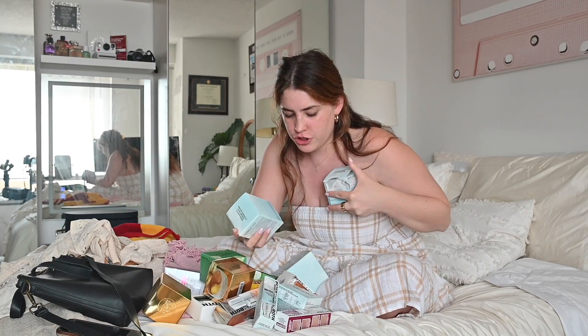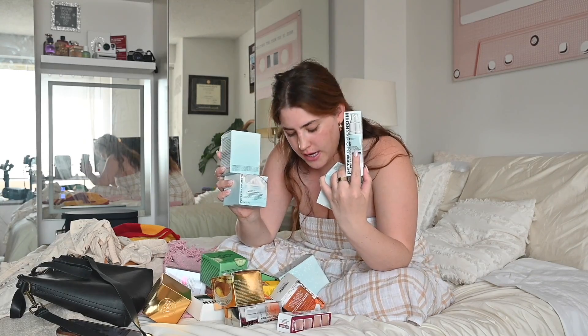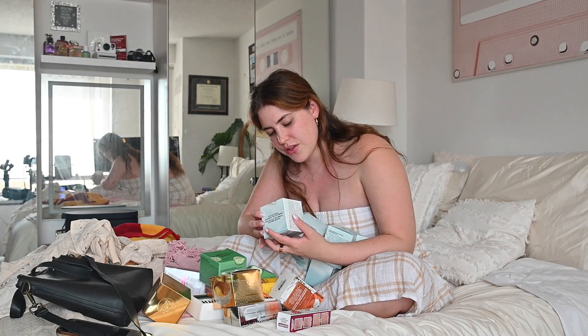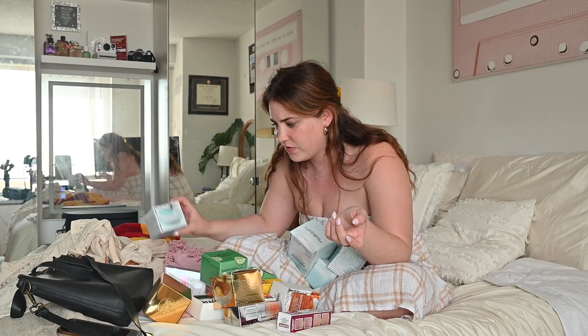I'm going to start and show you this Hydro Cloud Collection first. First things first, we've got the Hyaluronic Cloud Hydrogel Patches and I hear the best things about the under eye patches, so I'm really excited to try this. I definitely need to get in the better habit of putting this on before I do my makeup, putting it on when I wake up in the morning, making sure I'm really taking care of my eyes because I'm honestly squinting all day at my phone.